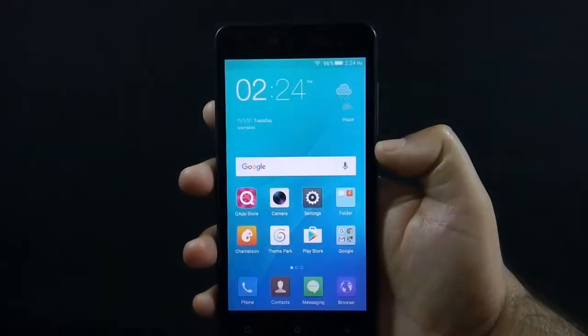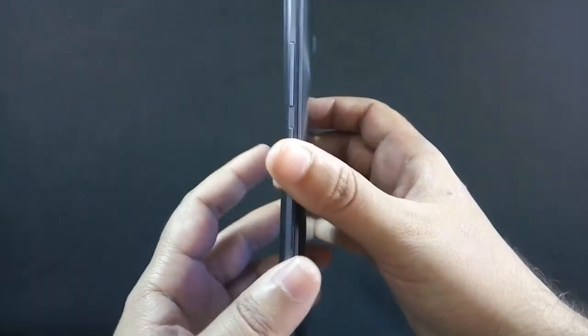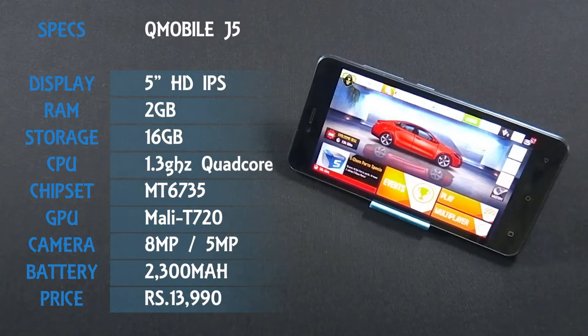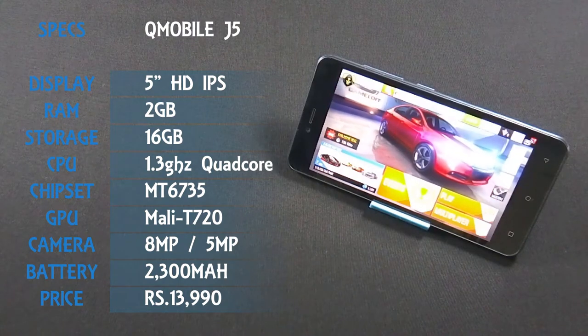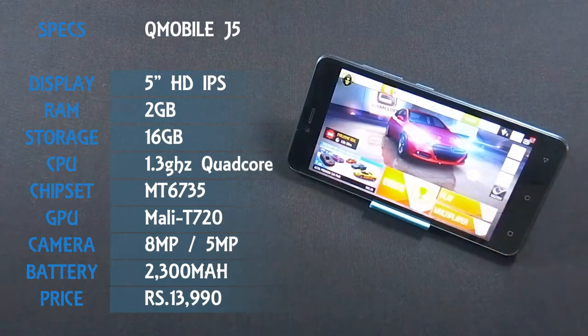I have already made a review video of QMobile Noise J5 and I recommend you to watch that video as well. QMobile Noise J5 is the latest phone from QMobile which has a 5-inch HD IPS display with 720p resolution. The phone has an 8 MP back and 5 MP front camera and is powered by a 1.3 GHz quad-core processor coupled with 2 GB of RAM.